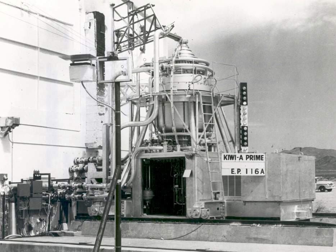Nuclear power in space is the use of nuclear power in outer space, typically either small fission systems or radioactive decay for electricity or heat. Another use is for scientific observation. One common type is a radioisotope thermoelectric generator, which has been used on many space probes and on manned lunar missions, and another is small fission reactors for Earth observation satellites such as the Topaz nuclear reactor.